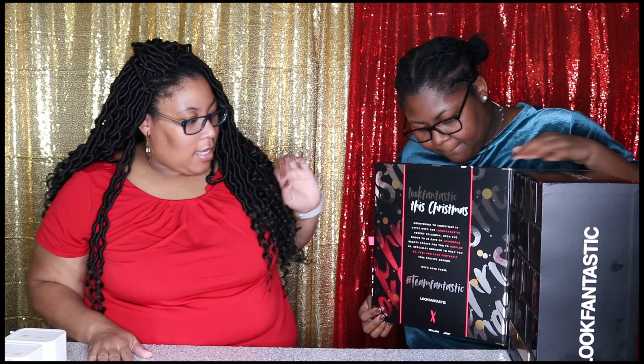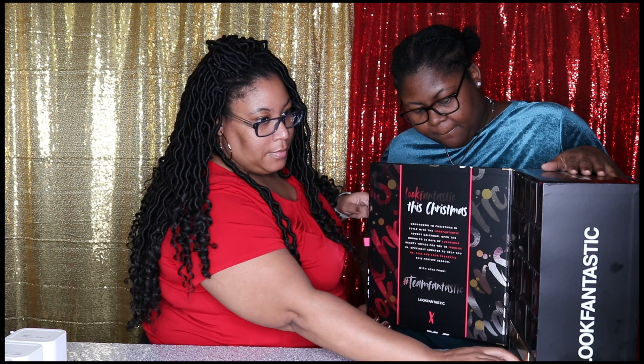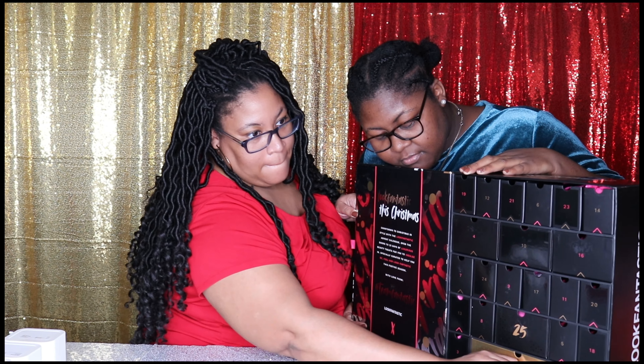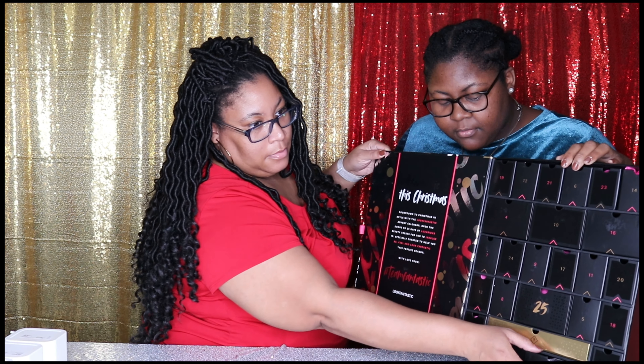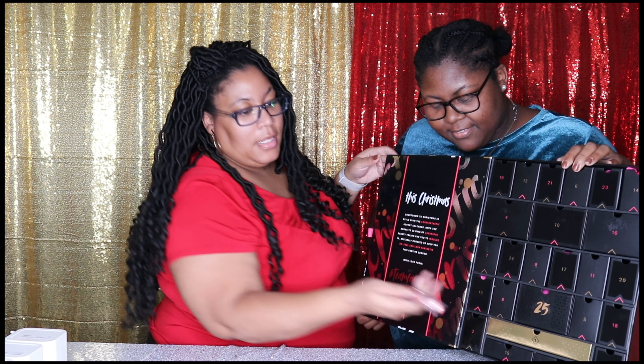Let's open up day two. It looks like day two is down here at the bottom, so we'll just see if I can pull it out — raise it up a little bit. Okay so day two, it looks like we have a Luxie Beauty brush. We'll put it on the other camera so you all can see it.